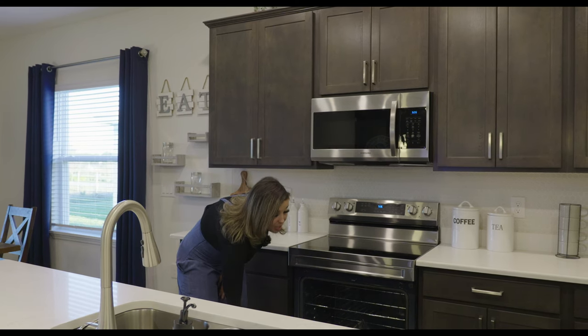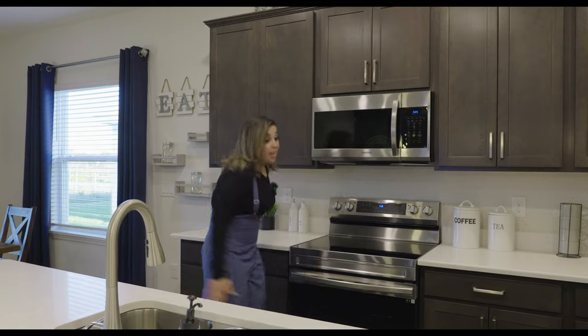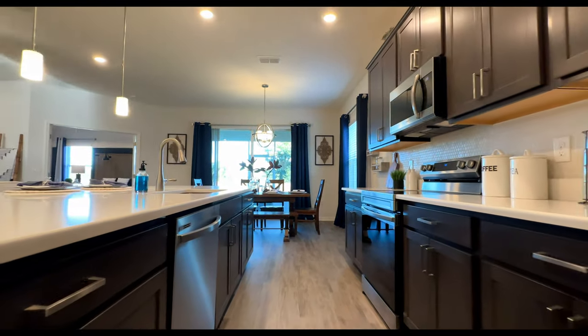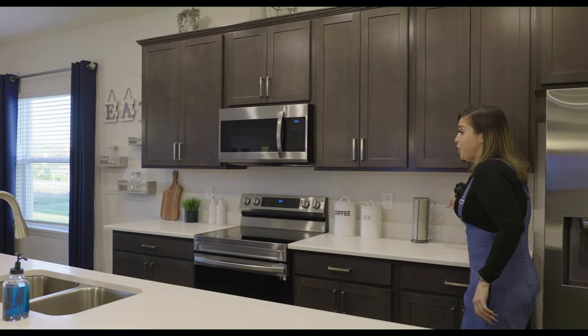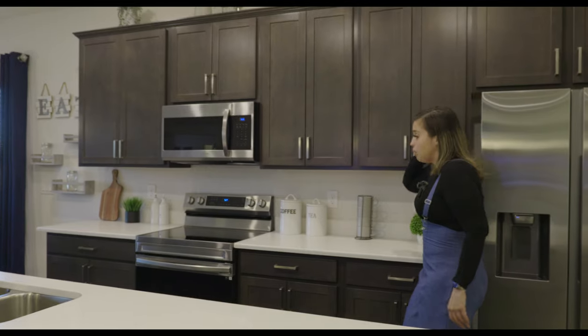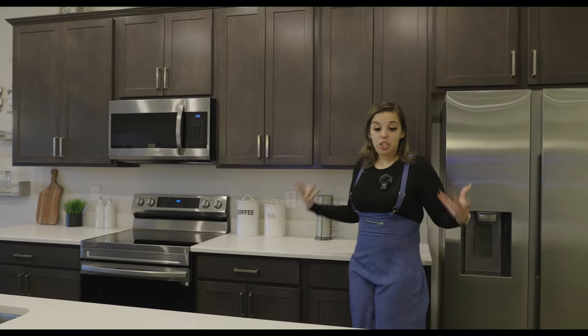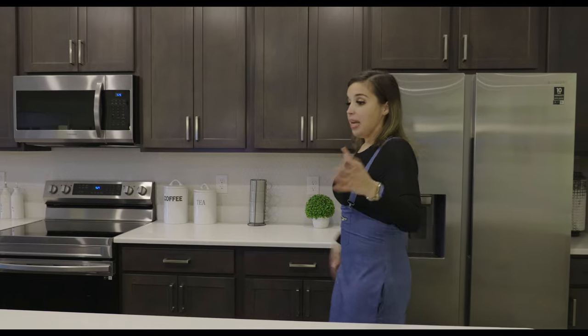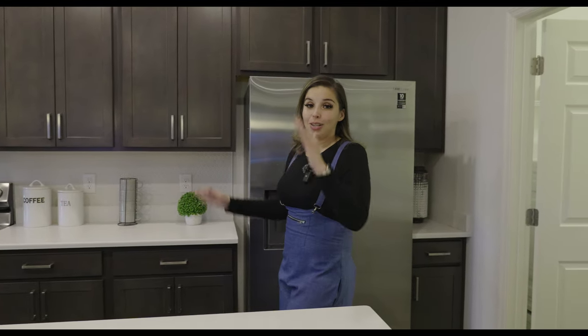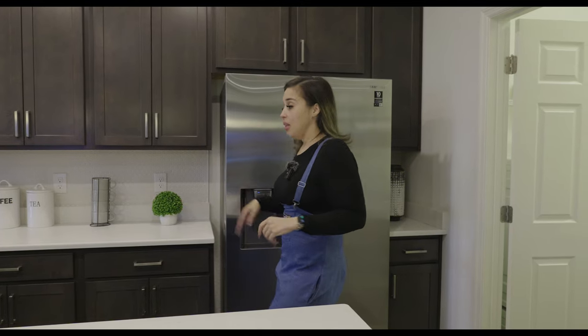There is more than enough space here — drawers galore, crown molding, 42-inch cabinets. We have a backsplash here but that is just for the model and doesn't come with the home. If you want to build from the ground up, you can have that customized at the design center — it's overwhelming but so much fun because you get to pick everything you want.